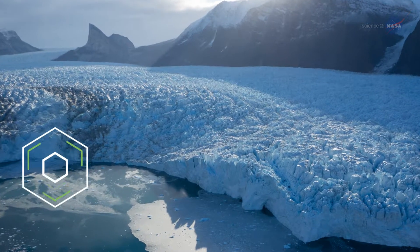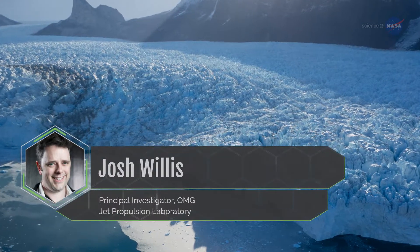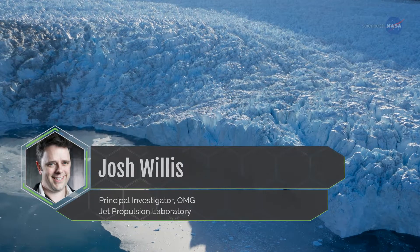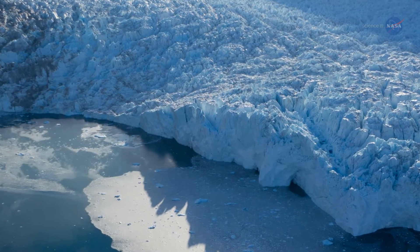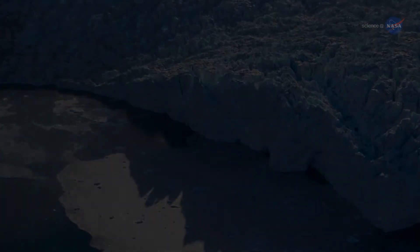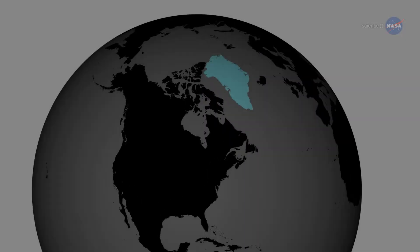Oceanographer Josh Willis is the principal investigator for the OMG mission. He says they're investigating how the ice interacts with the ocean and how much the oceans are melting away the glaciers from the edges of the ice sheet.